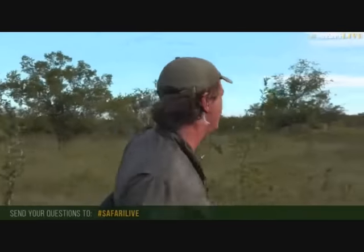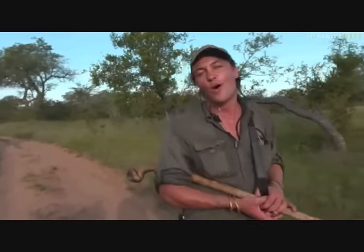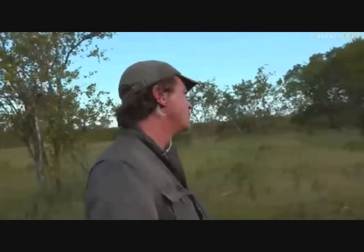Jeff asks how they stay so calm in close proximity to big cats. The answer is experience. Herbie has been tracking for 17 years; Brent has been working professionally in the bush for about 15 years. Brent says the first time he walked into a big cat on foot, he was not that calm. He'll share the story of the first time he ever walked into a leopard.